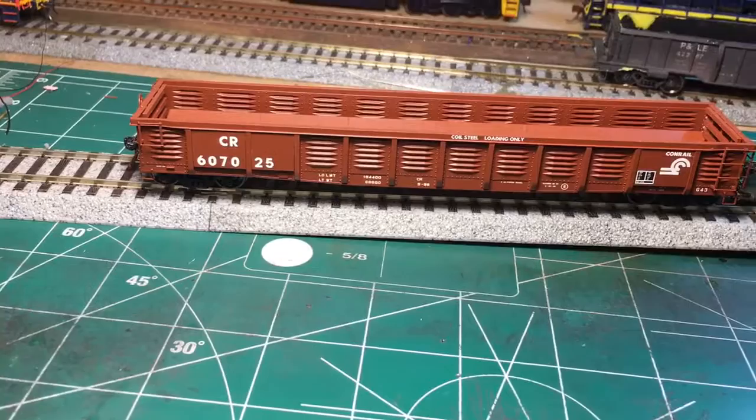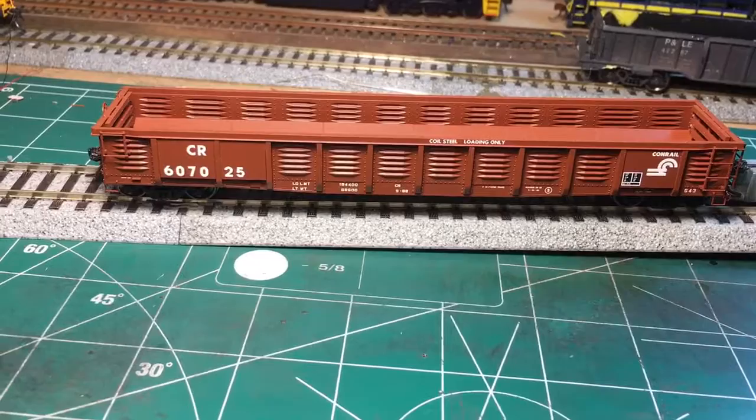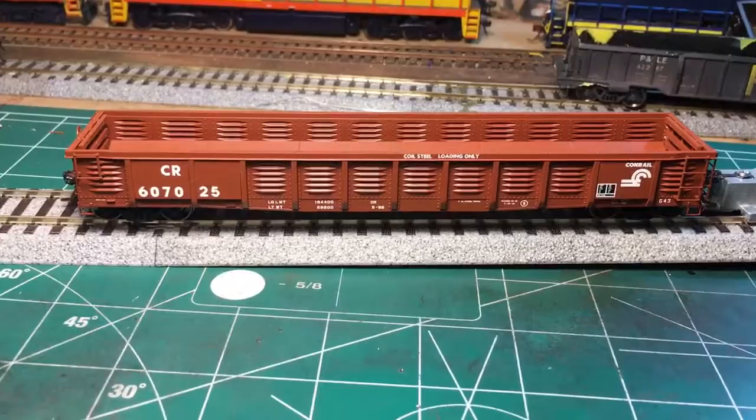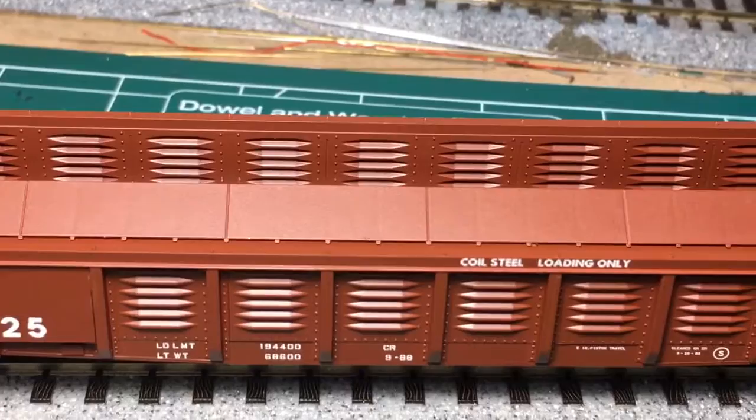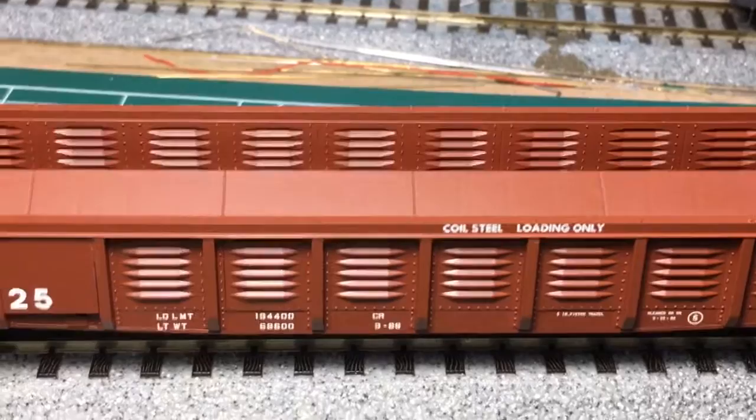The G43A was built to haul steel coils, the G43B and G43C were built for either scrap or hauling aggregate. One of the notable features on this gondola is the corrugated sides, both on the inside and outside. One interesting note is that the ones built for coil steel could only haul four coils at a time, otherwise the gondola would actually bend in the middle.